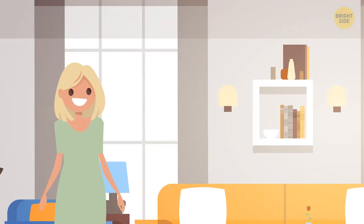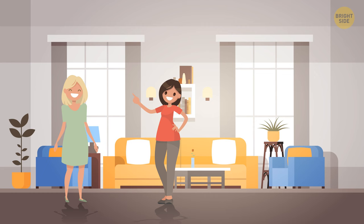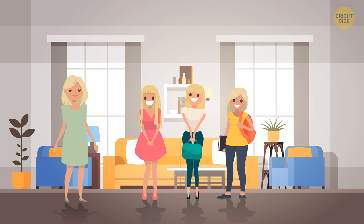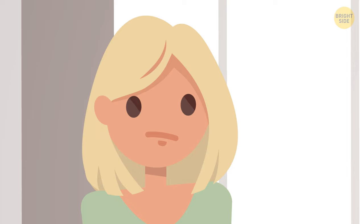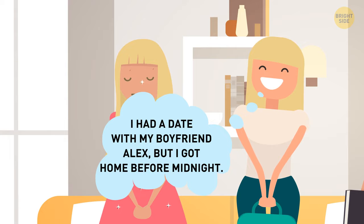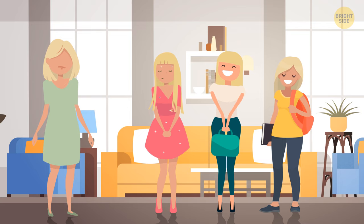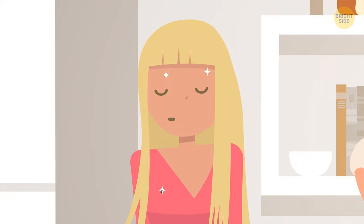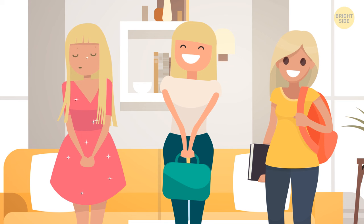Betty had three daughters. One morning, her neighbor Lauren said she'd seen one of Betty's daughters at a nightclub last night but wasn't sure which one. Betty didn't allow her daughters to visit nightclubs, so she questioned all of them. Sam spent all night in a library. Gemma was on a date with her boyfriend Alex but returned home before midnight. Kelly said she was watching a series all night and didn't leave the house. Who is lying? Sam — look at her face and clothes; she's covered with glitter. Who needs glitter in a library?